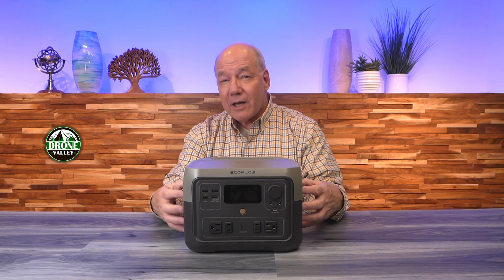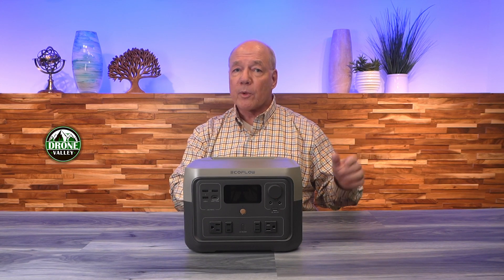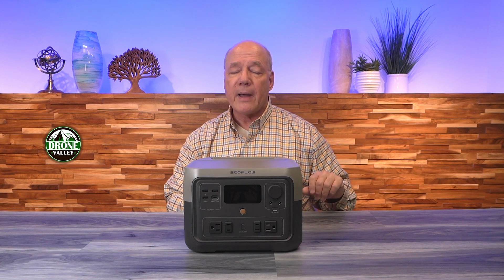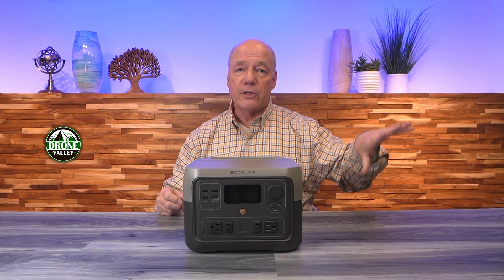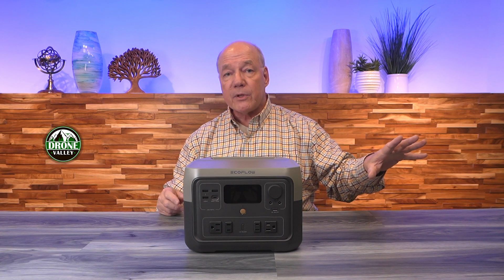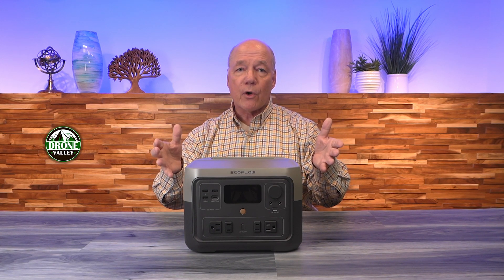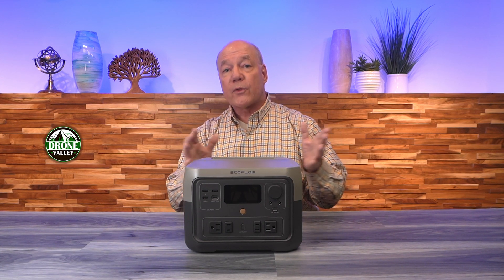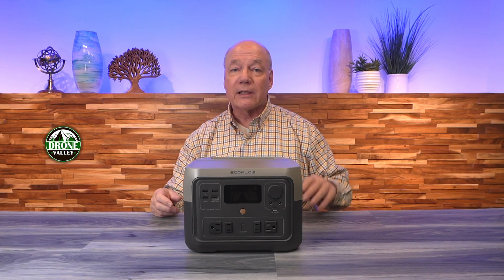Let's talk about the battery technology, because that's another really important difference between this product and others on the market. This unit uses the latest battery chemistry called lithium iron phosphate. Other portable power stations use lithium polymer technology — they sound similar, but they're dramatically different. Lithium polymer is older technology, and lipo batteries don't handle temperature changes well, so they're not great in hot or cold weather, which is exactly where you'll be if you're camping. They also don't hold a charge as long — charge them on Monday, by Wednesday you're down to 80%. The bigger factor is lipo cells only provide 300 to 500 recharge cycles. Lithium iron phosphate batteries handle temperature changes very well, hold a charge for a very long time — charge them Monday, come back a week later and they'll still be at 100%. The big difference is lithium iron phosphate cells provide over 3,000 charge cycles, meaning you can charge this unit once a day for 10 years, so you'll be able to use it much longer than a standard lithium polymer unit.